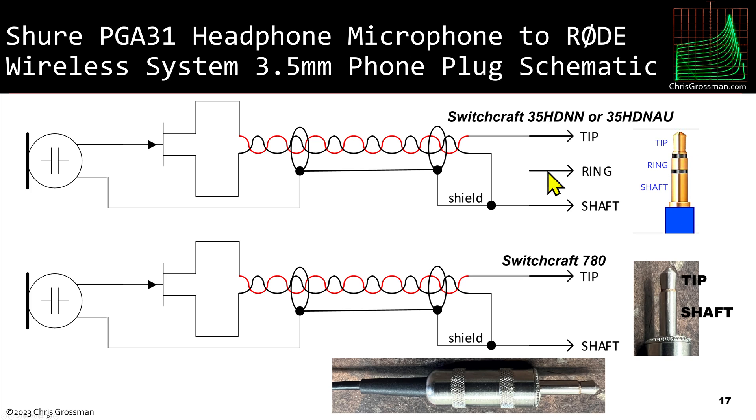I'd highly recommend using one of these Switchcraft connectors. You can get a cheaper one and make it work, but they're going to fail at an inconvenient time, and if you're putting all your time and effort into producing a video you don't want the sound to crap out — just buy the Switchcraft, you'll be happier in the long run. Here's the Shure microphone with the red, black, and shield leads. At the connector I hook the red lead to the tip, and the shield and the black lead to the shaft.